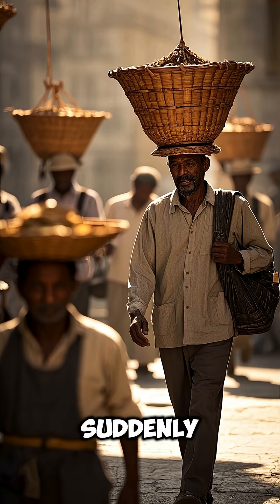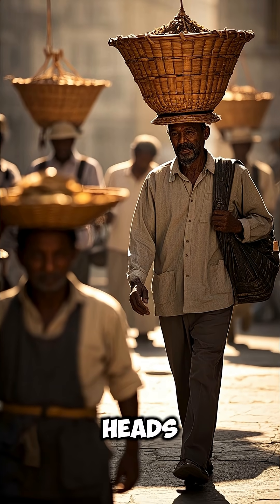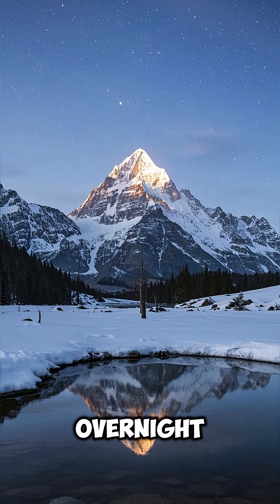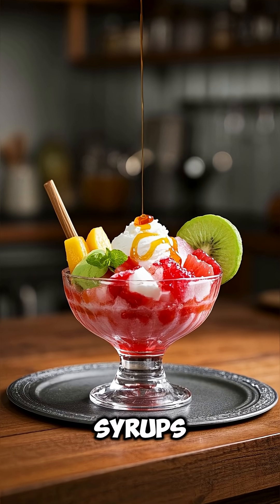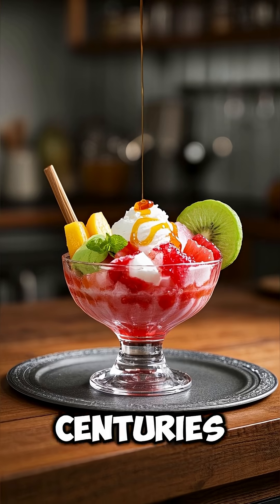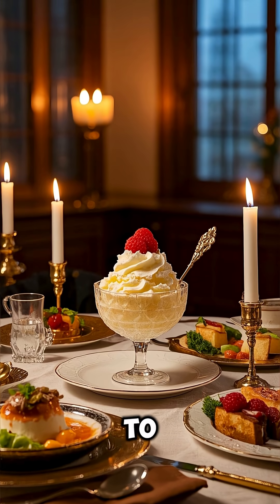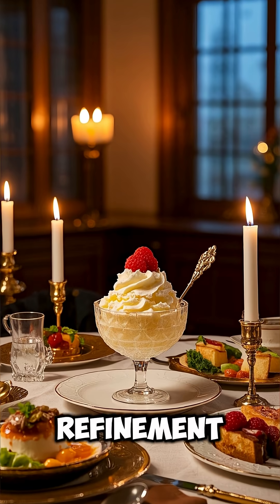Suddenly, you spot a group of men carrying tall, cylindrical baskets on their heads. In winter, people would bring water from nearby mountains or let it freeze naturally in shallow pools overnight. But Persians were also known to mix snow or ice with fruit syrups, rosewater, or honey to create early versions of sorbet — centuries before similar desserts appeared in Europe. These chilly delights were served during royal feasts or offered to important guests, turning a simple treat into a symbol of power and refinement.